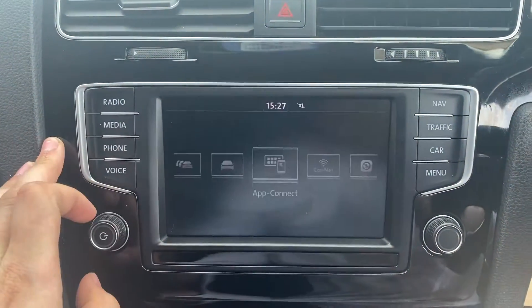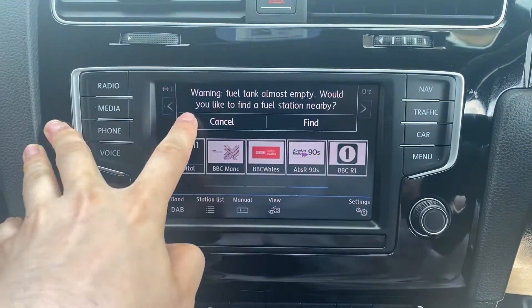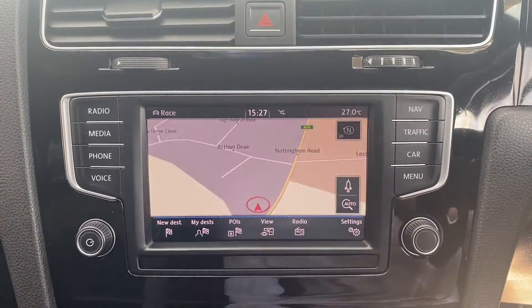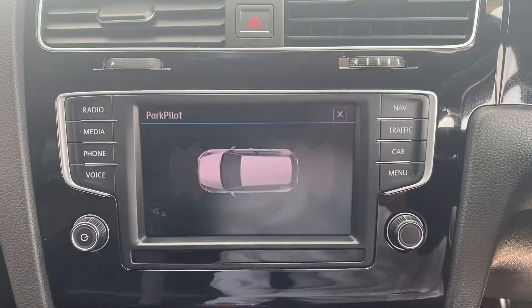Moving on over to the main infotainment system — as you can see, the radio option does come with DAB radio included. You've also got a media option for USB connectivity, including a phone option for Bluetooth connectivity. This vehicle does also come with satellite navigation as well as a handy park pilot.